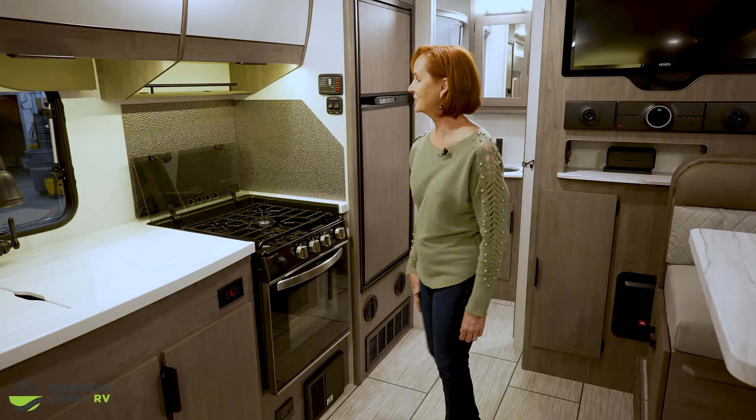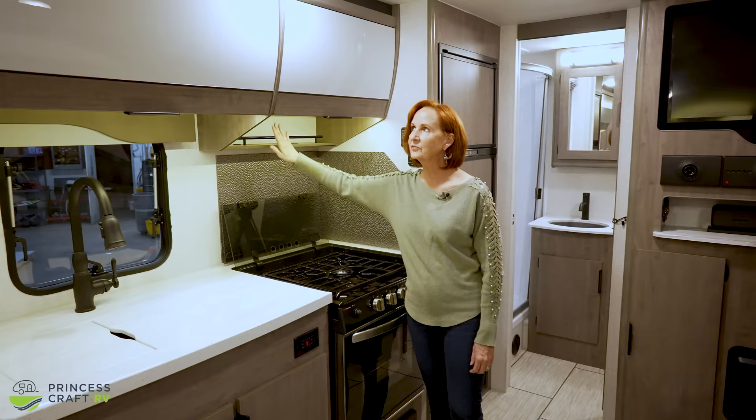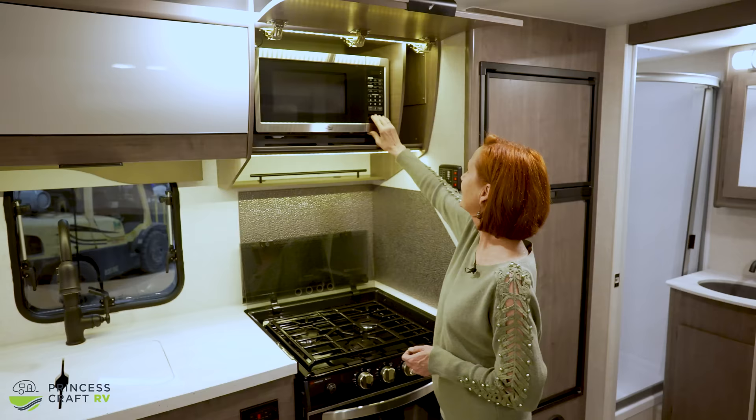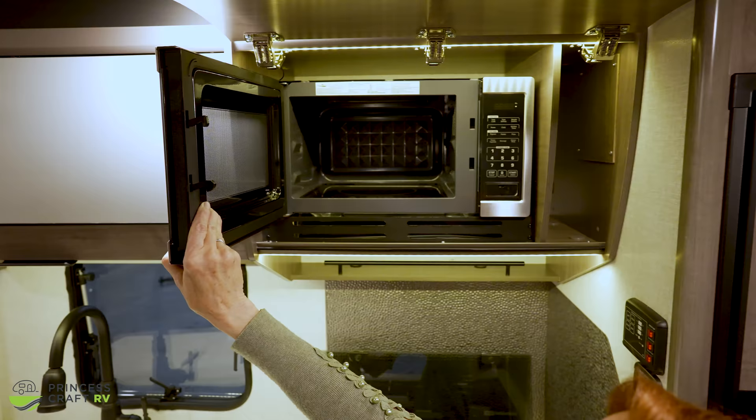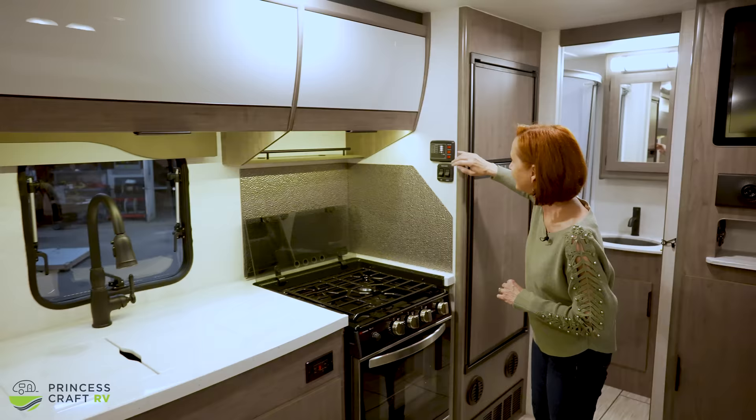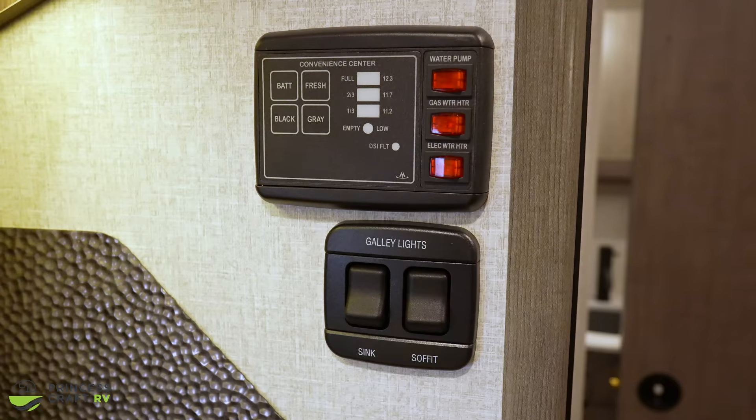Beautiful setup here. There's a little spice cabinet and shelf on top, and up above is the microwave — hidden away in the cabinet for that nice contemporary clean look. On the right is the convenience center, which controls your water pump and water heater — that's gas and electric. There is an option to upgrade to a tankless water heater if that interests you, so be sure to ask about that when looking at the 1985.